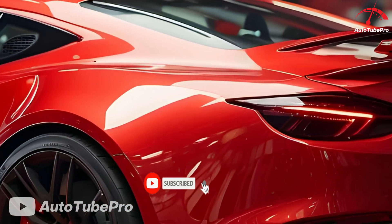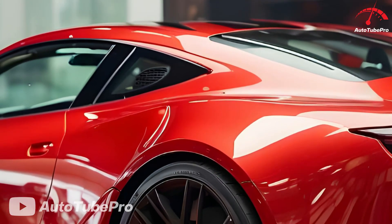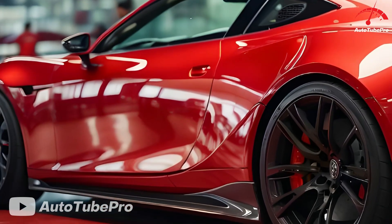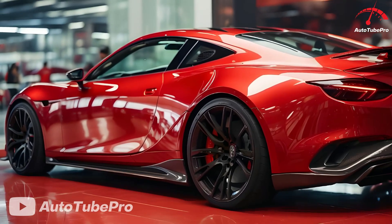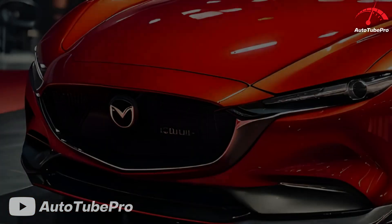One of the key highlights of the RX-9 is its powertrain. Mazda is rumored to employ its new rotary generator platform, the eSkyActive REV, in a hybrid setup. This system, featuring a three-rotor Wankel engine coupled with an electric powertrain, could offer enthusiasts the option of a manual transmission — a feature synonymous with Mazda's driver-centric approach.